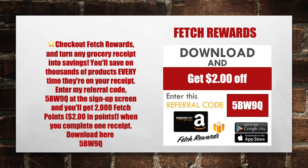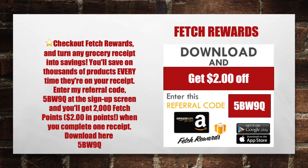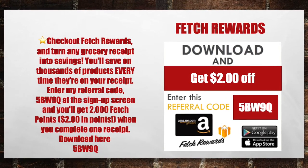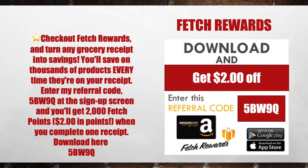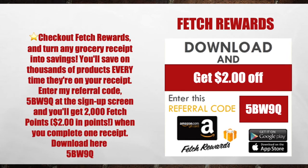But first, make sure you guys are downloading these money-making apps. The first app is going to be the Fetch Rewards app. Check Fetch Rewards and turn grocery receipts into savings. You'll save on thousands of products every time they're on your receipt. Enter my referral code 5BW9Q at the sign-up screen, and you'll get 2,000 Fetch Points — that's $2 in points when you complete your first receipt.